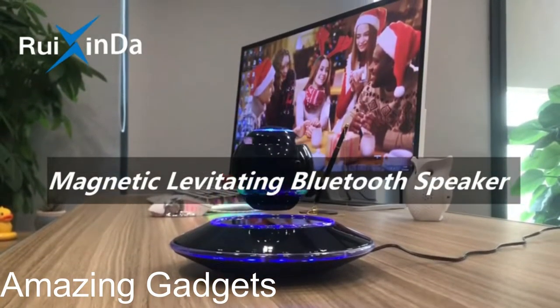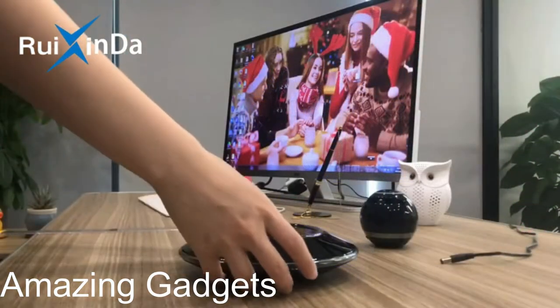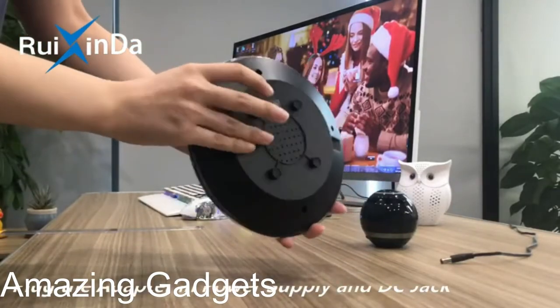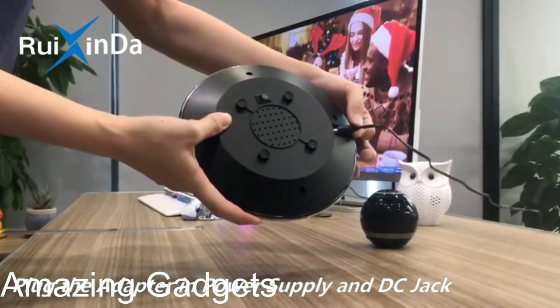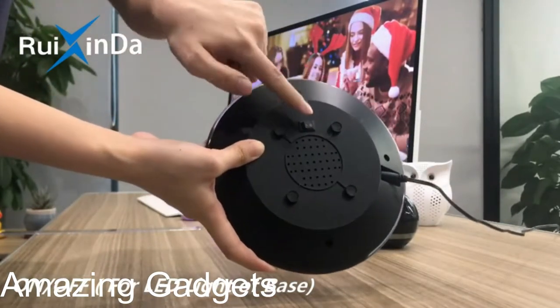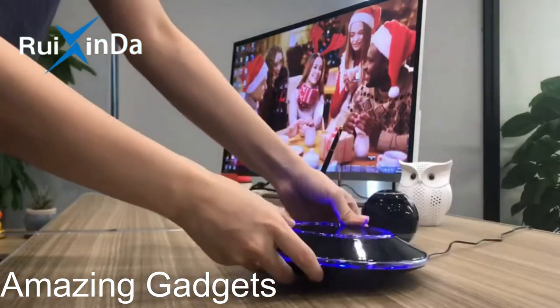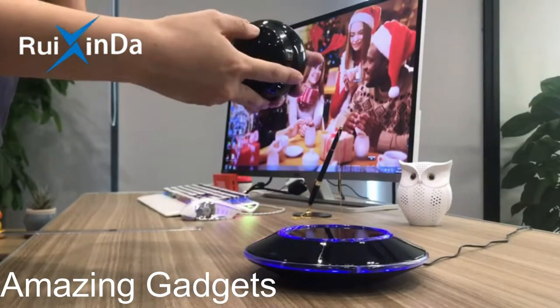Magnetic levitating speaker. This levitating speaker adopts the newest magnetic levitation technique and makes the orb speaker levitate in the air with 14mm suspension height, which is able to attract people's eyes. The floating Bluetooth speaker and base illuminate different color LED lights continuously, which can create a dreamlike atmosphere in the dark. You can swipe songs, answer phone calls, and control the lighting just by tap touch. Moreover, the orb speaker can be used as a separate speaker without the magnetic base.